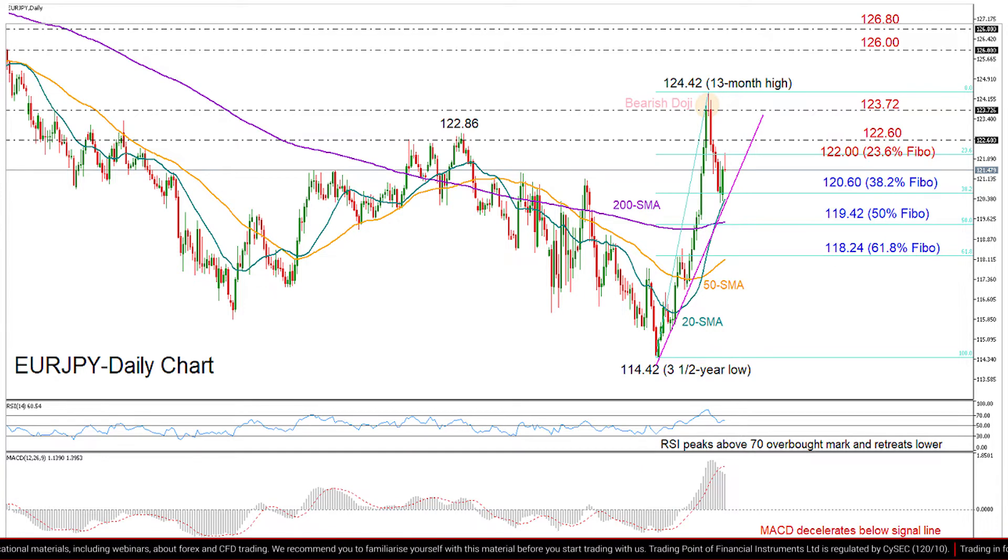The market may trade with caution in the short term, and for that to happen, the 23.6% Fibonacci of the latest upleg at 122 and, slightly higher, the 122.60 barrier should keep acting as resistance, shifting attention back to the 120.60 support area, where the 20-day moving average, the ascending trend line, and the 38.2% Fibonacci are all placed around.